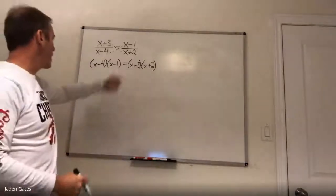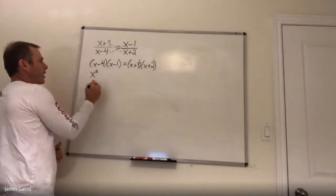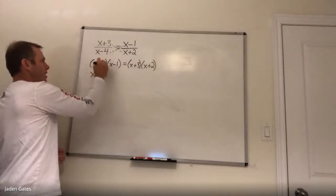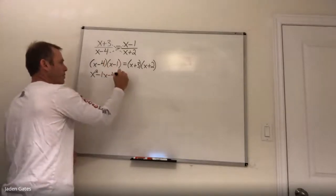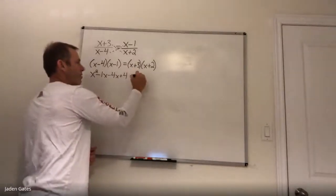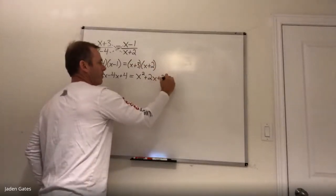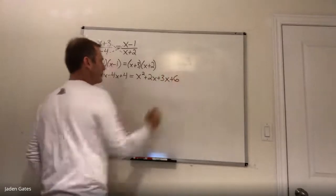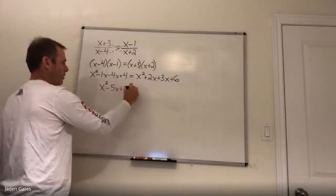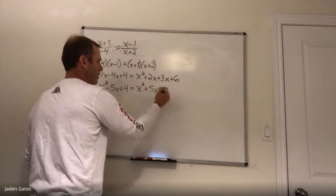I'm going to use FOIL to multiply. So x times x is x squared, x times negative 1 is minus 1x, negative 4 times x is negative 4x, and negative 4 times negative 1 is positive 4. On the right-hand side, x times x is x squared, x times 2 is 2x, 3 times x is 3x, and 3 times 2 is 6. Simplifying: x squared minus 5x plus 4 on this side, and x squared plus 5x plus 6 on the other side.